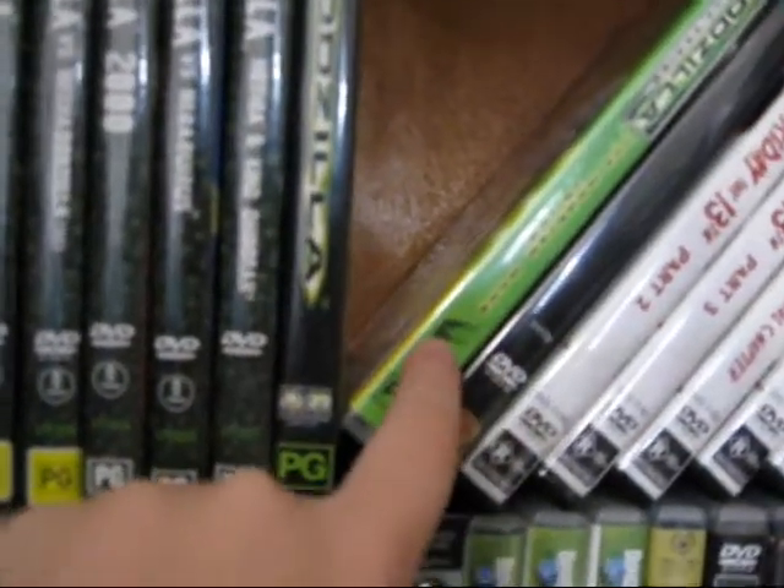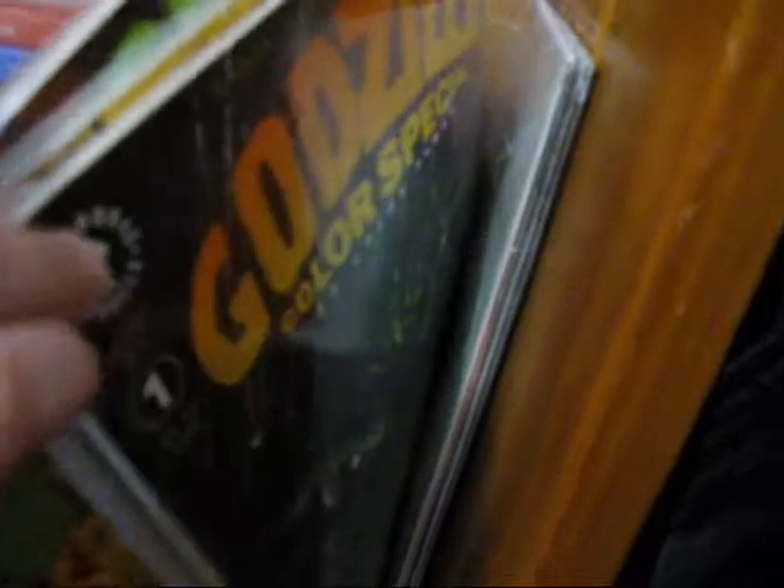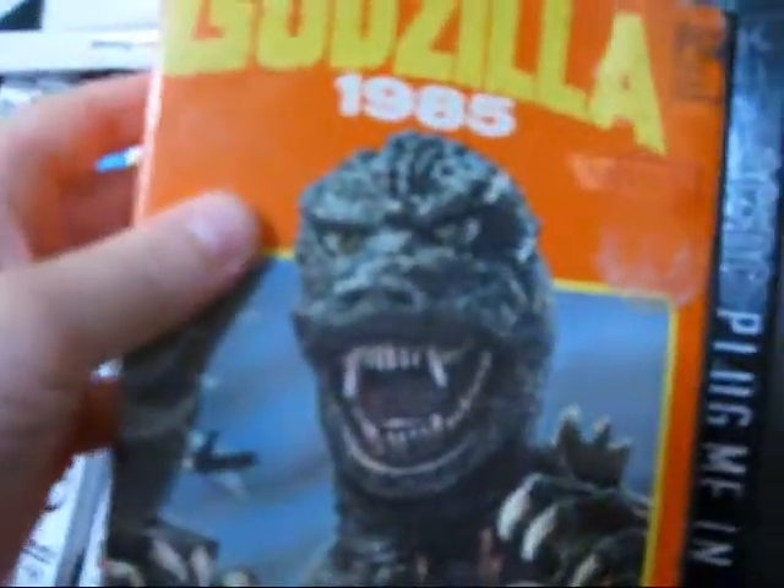Gino and the TV series. And down here I have comics. I also have Godzilla 1985 on VHS.